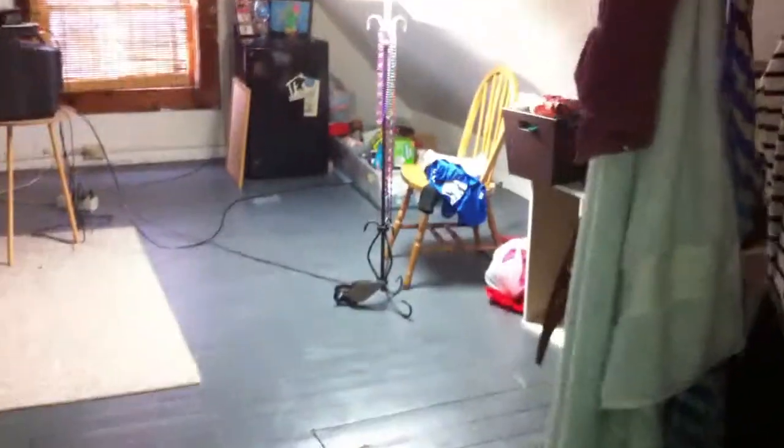This door right here leads to the two upstairs bedrooms. Bedrooms are both really large. There's one bedroom here and another bedroom here. Both extremely large bedrooms — they take up the entire upstairs attic. And they both have closets.